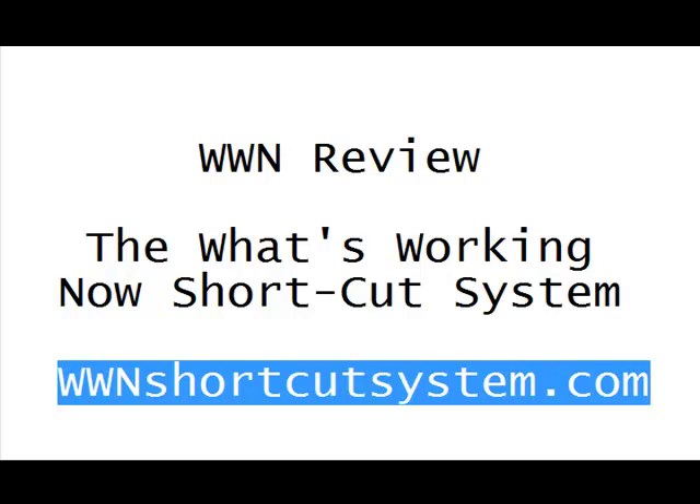Mike Dillard's answer is the What's Working Now Shortcut System. This system is great — you get access to one to two hours of video every month. All the top marketers contribute, and topics range from advertising techniques like pay-per-click to social media to whatever is around the corner. They lead you step-by-step the whole way and make it easy to understand.